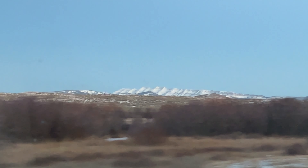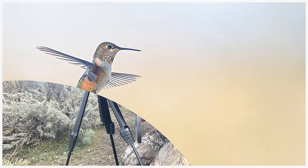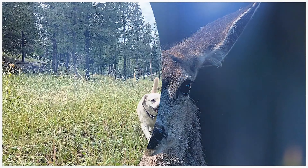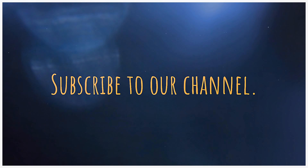This time we search for elk with the magnificent Sawtooth in the background. I hope we see some wildlife.